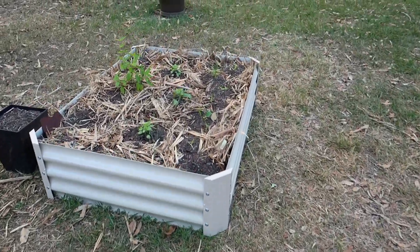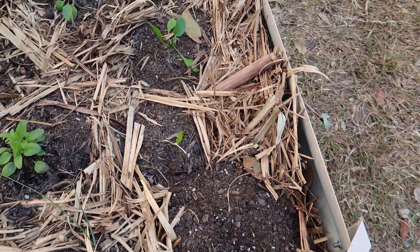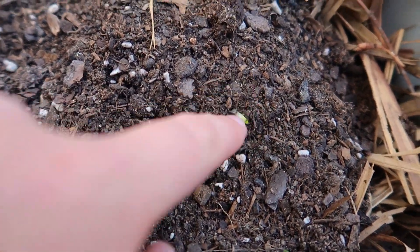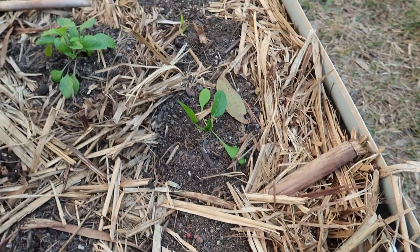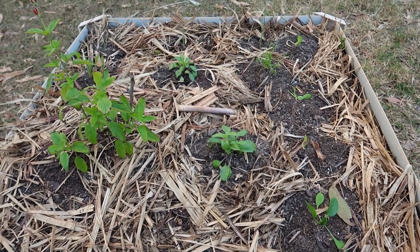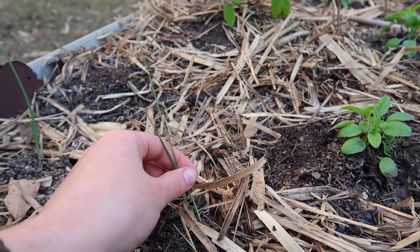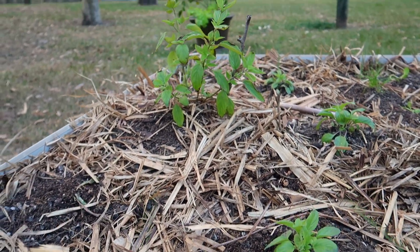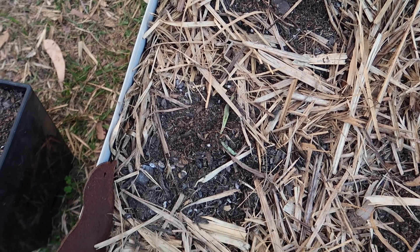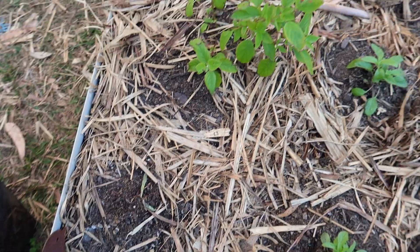Moving over to the next bed, something's been eating the lettuce — you can see the little stalk, which is annoying. I've got lettuce and spinach down one row, three blue salvias, some leeks that needed a home, and my pineapple sage which has got its first flowers on it. I had some cornflowers down here too but they didn't do too well, so I'll replace them with some more flowers.